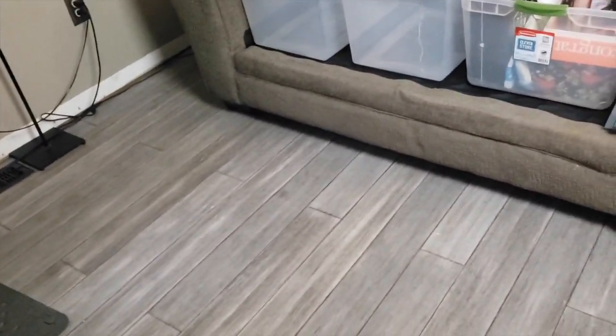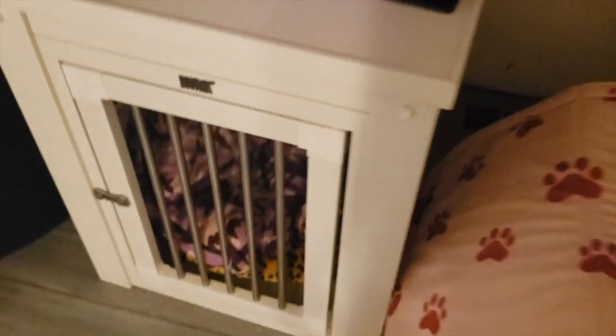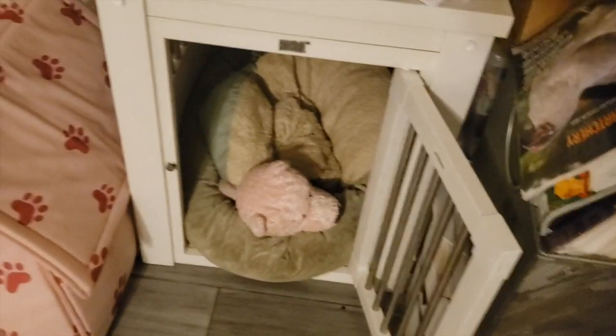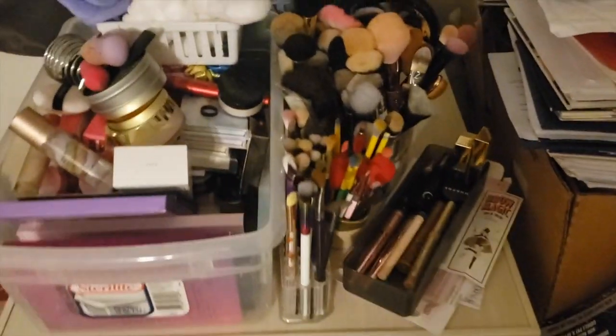I'll show you where everything is now — I'm in my bedroom. Here are my dog crates; aren't they cute? I got these on Wayfair — if you have dogs and want a cute decorative crate, check Wayfair. My dogs love them; they don't get crated usually, but I leave the doors open and they just sleep in there. Everything that was on my recording table is now out here in the bedroom.